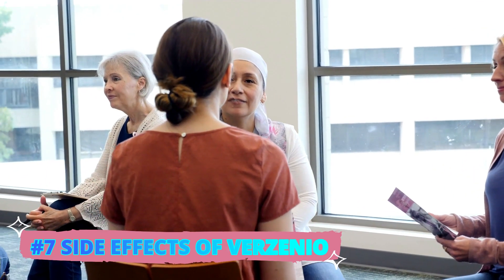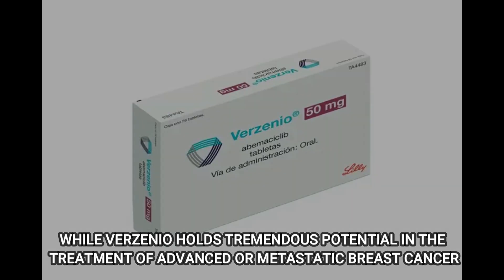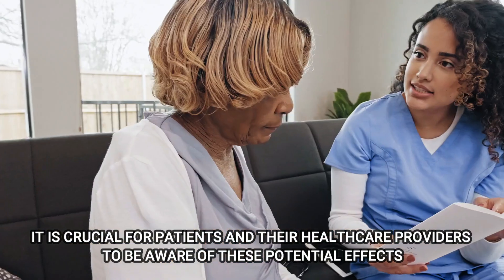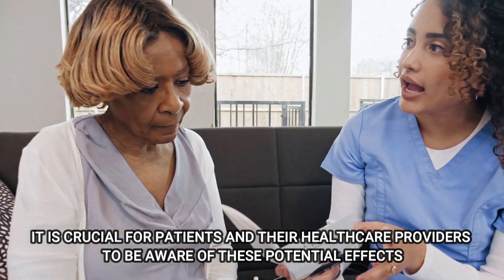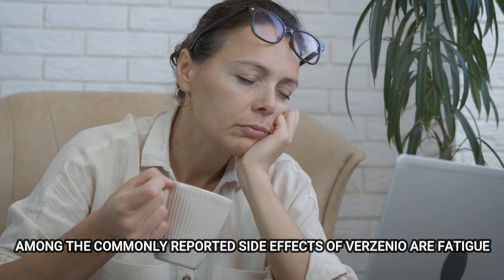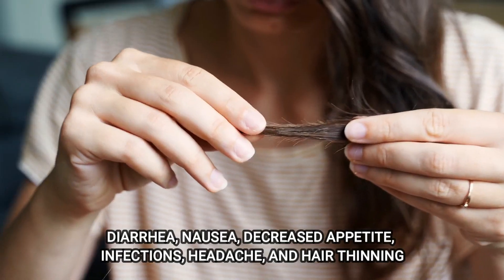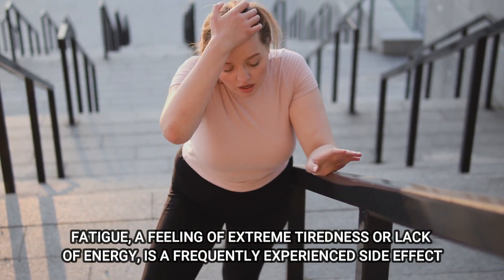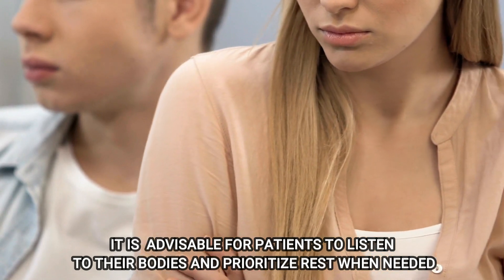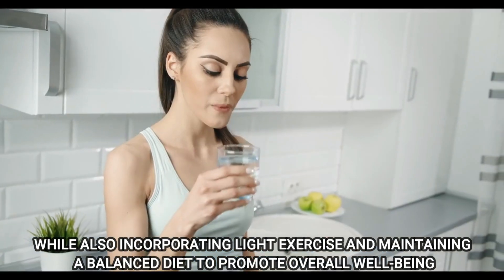Number 7: Side Effects of Verzenio. While Verzenio holds tremendous potential in the treatment of advanced or metastatic breast cancer, it is important to acknowledge that, like any medication, it can give rise to certain side effects. It is crucial for patients and their healthcare providers to be aware of these potential effects and to address them properly to ensure optimal care and management. Among the commonly reported side effects of Verzenio are fatigue, diarrhea, nausea, decreased appetite, infections, headache, and hair thinning. Fatigue — a feeling of extreme tiredness or lack of energy — is a frequently experienced side effect. It is advisable for patients to listen to their bodies and prioritize rest when needed, while also incorporating light exercise and maintaining a balanced diet to promote overall well-being.